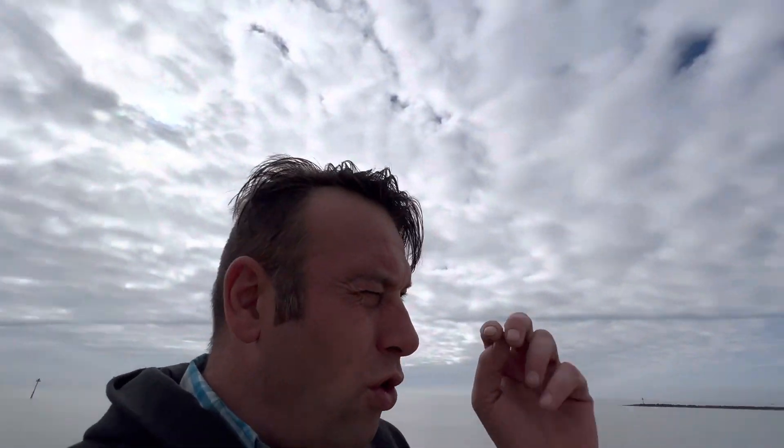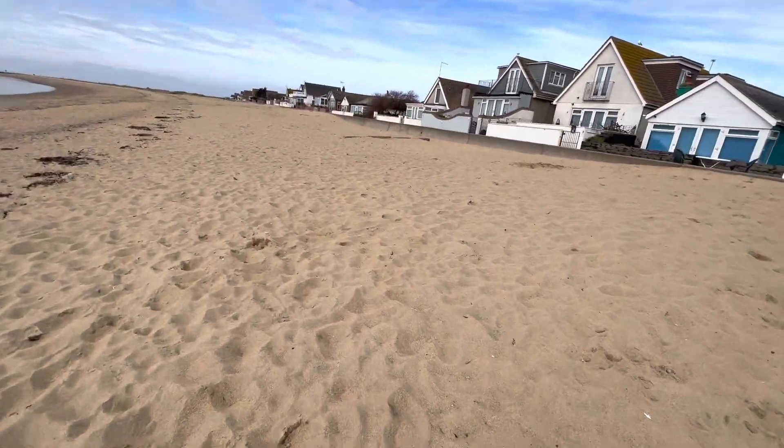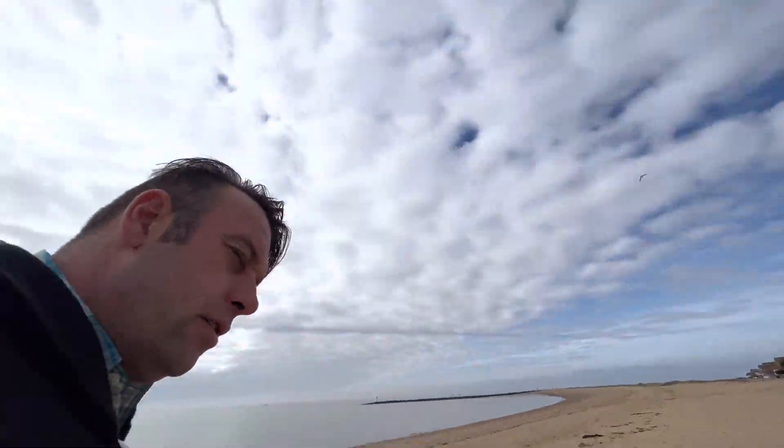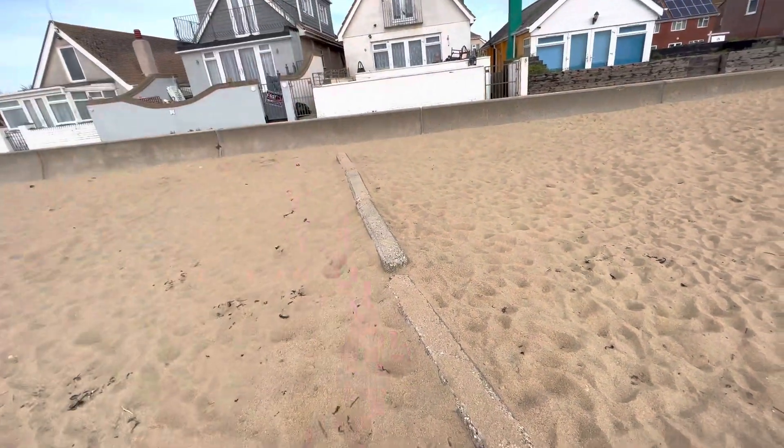My eyes have been drawn to that concrete there — see it? When people see the video they come to this spot, and then behind the concrete, that's where the Easter eggs will be. So now you get the idea — wherever I make films the Easter eggs will be hidden.